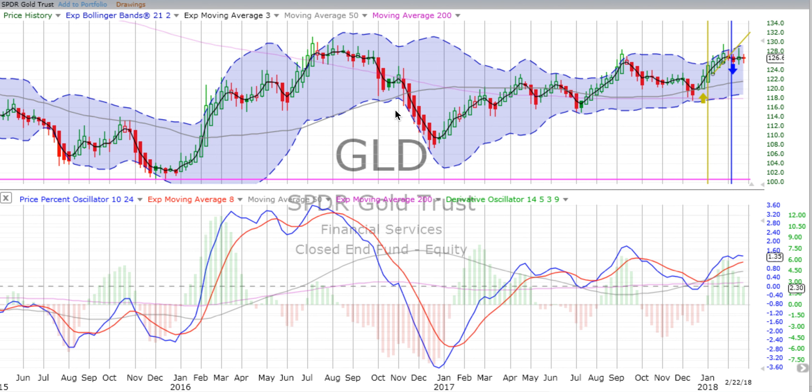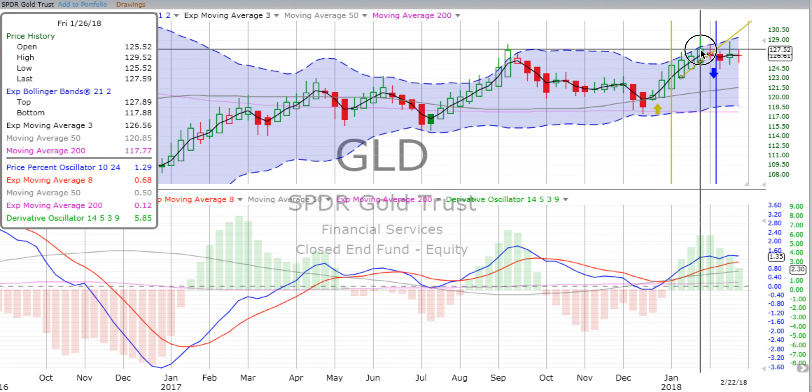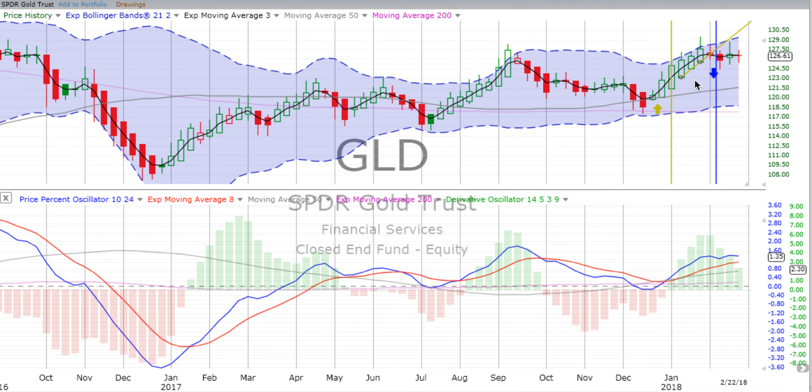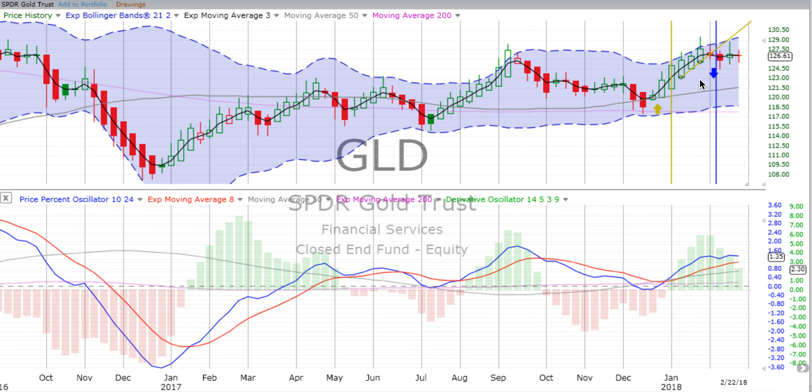Now looking at gold, up 0.51% for the day. Gold is currently in an uptrend on the weekly chart, but the price percent oscillator is headed sideways and down, with the derivative oscillator losing energy. Gold really peaked out - we had three good weeks of a gold trade up to a high of about 129.52 from a jumping-in point somewhere around 123 to 124. If you rode it all the way up, quite beautiful.